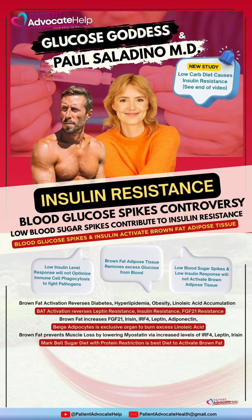New clinical studies are showing that low-carb diets and ketogenic diets are causing insulin resistance, whereas both diets are designed to keep blood sugar low and minimize blood sugar spikes. This video is going to explain how low blood sugar spikes contribute to insulin resistance.